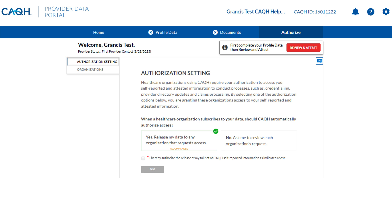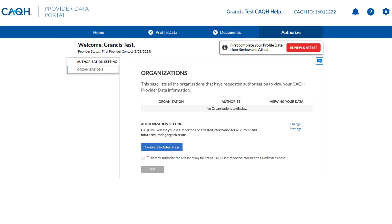We recommend selecting Yes because it saves you time later when partner organizations need your info. Please note, if you select No, you will be required to check the Organizations page periodically to ensure you've granted access to any organizations requesting your ProView data.